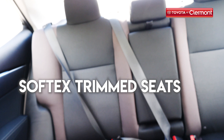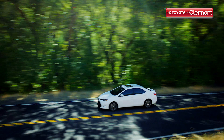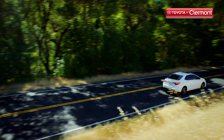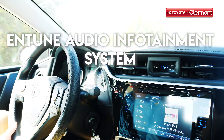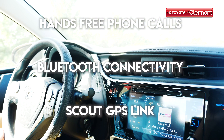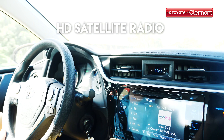The 2019 Corolla isn't just fuel-efficient, stylish, and spacious — it's also packing some amazing convenience and entertainment technology that make driving it a unique experience. You'll find everything you need at your fingertips with an all-new Entune audio infotainment system to give you access to hands-free phone calls, Bluetooth, Scout GPS Link, Siri Eyes Free, HD and satellite radio, and more.